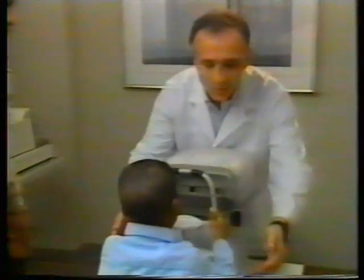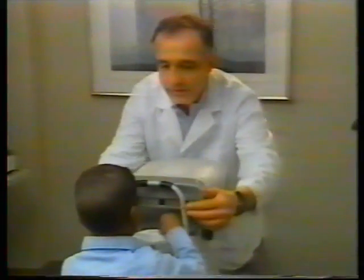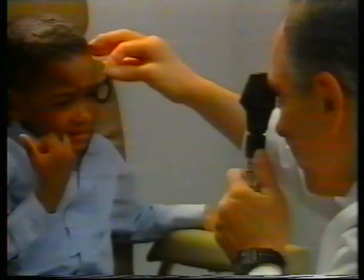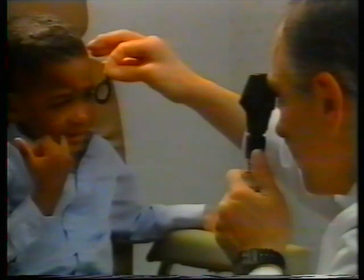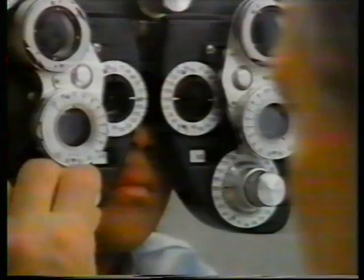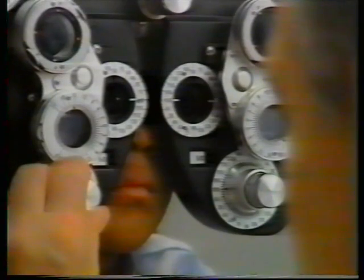A standard autorefractor can take longer and requires more room and greater cooperation from the patient, which isn't always possible. It may also require the use of cycloplegic drops to prevent inaccuracy due to accommodation. Retinoscopy can also take longer and requires more cooperation, ensuring that the patient is fixated at a distant point and isn't intimidated by the use of the foropter or trial lenses, which can also be intrusive.